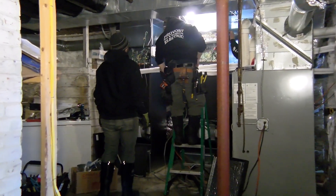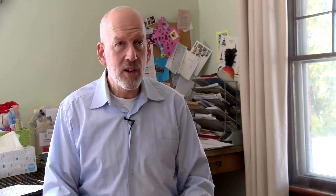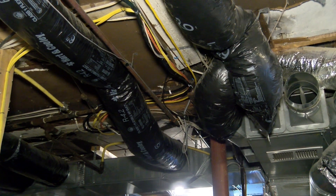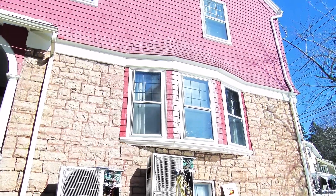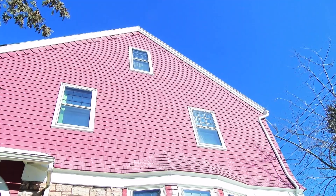The heat pumps here may be a little different than those that people are used to seeing up on the wall — the mini splits — because the house was a forced hot air system originally, so there's ductwork from the basement to every room in the house. We replaced the furnace with two exterior heat pumps and two air handlers, which will just continue to direct warm air through the ductwork.